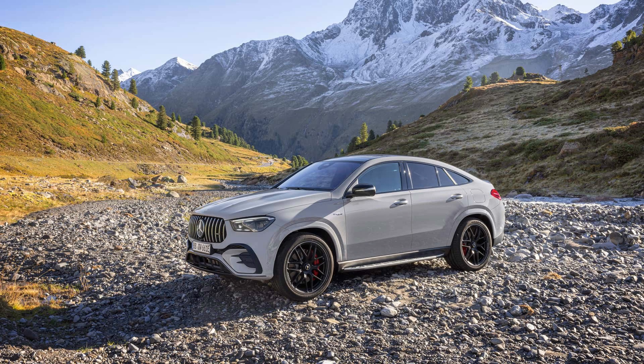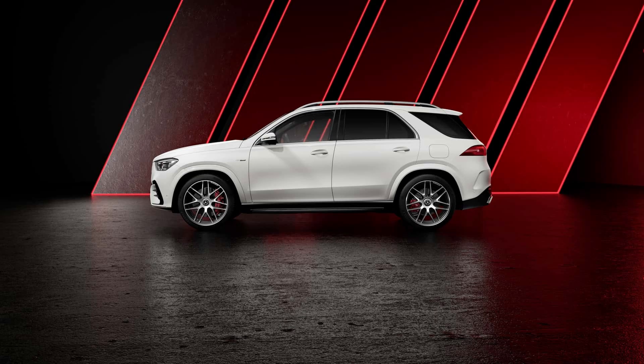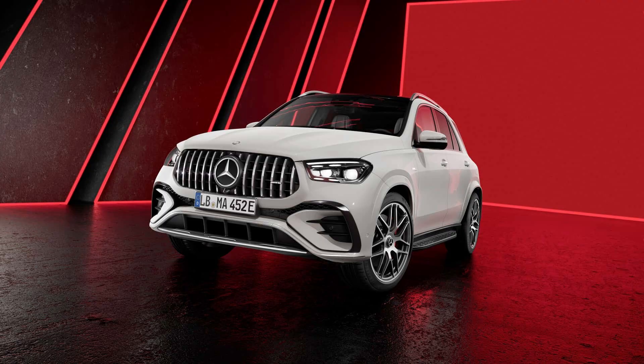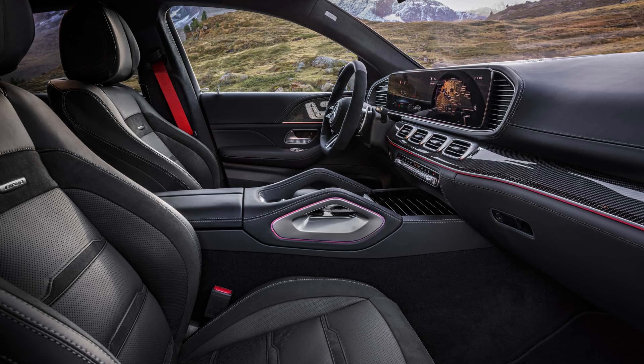One of Mercedes-AMG's plug-in hybrid alternatives is an intermediate model that sits between the V8 and the contentious four-cylinder of the C-class. We are speaking of the six-inline cylinder powertrain and electric drivetrain that we have previously evaluated in the E-class sedan and estate. We now examine this unit once more in the Mercedes-AMG GLE 53 Hybrid 4Matic Plus.